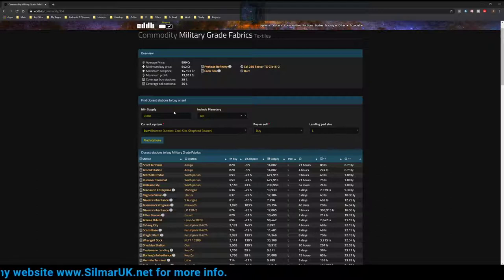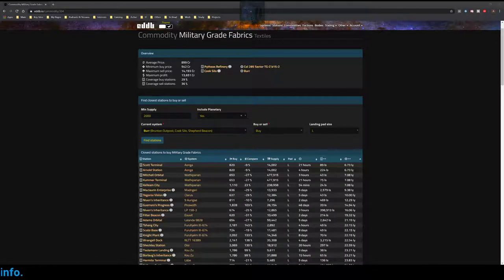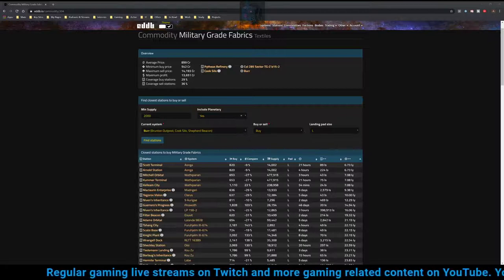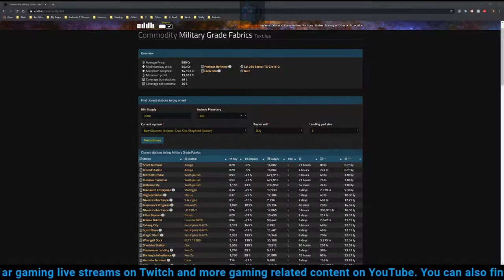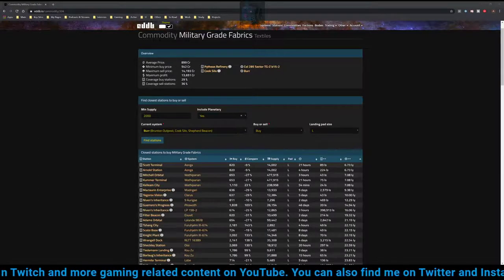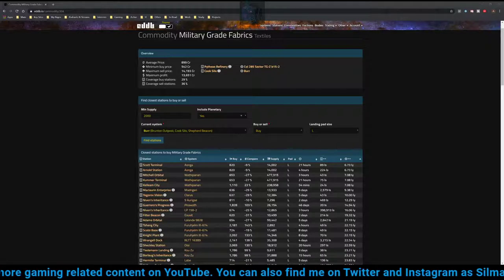With profit margins like that we should do very well. There are some caveats though. You need a good cargo capacity — the bigger, the more money you make. A 100-tonne cargo capacity will bring about 1.3 million credits per round trip. Get that to 500 tonnes and you're looking at well in excess of 6 million credits; push it to the top end of 720 tonnes and you'll be looking at even more. We need to be mindful of these figures and of the supply, because we don't want to run out too quickly.